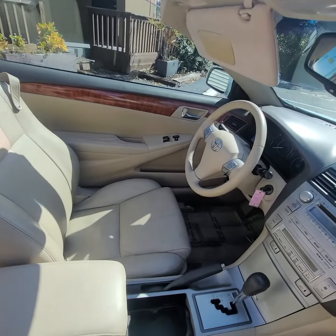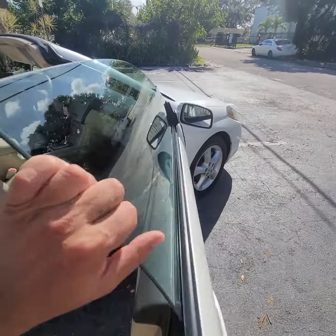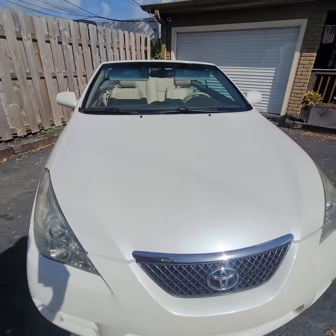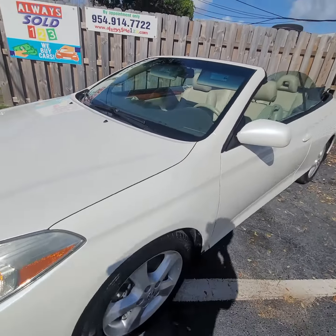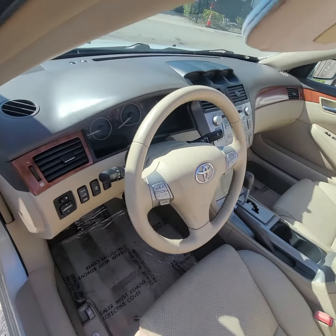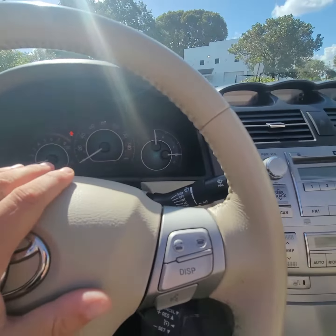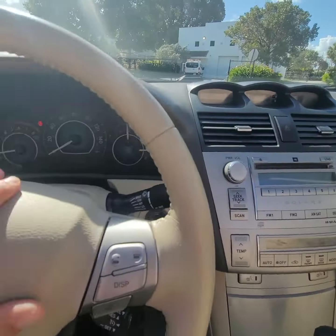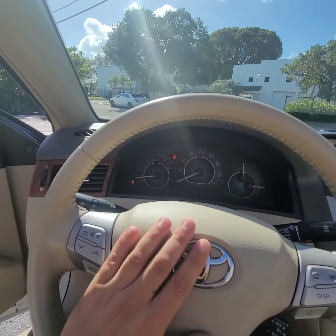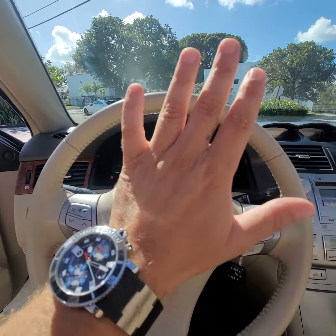We'll have more pictures of the top on the website. Best part about this car — it's a 2007 with 65,841 miles. Take a look at the steering wheel, nothing worn. Gorgeous vehicle. Purchase the vehicle from Always Sold 123. Thank you so much, have a pleasant day — God bless, bye bye!